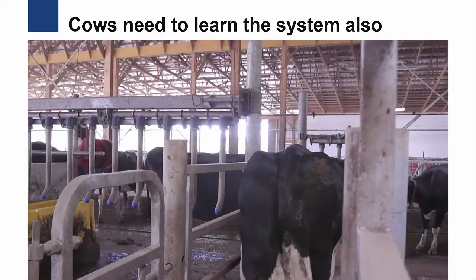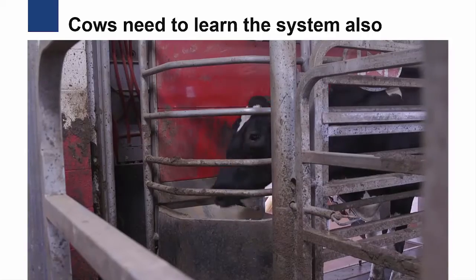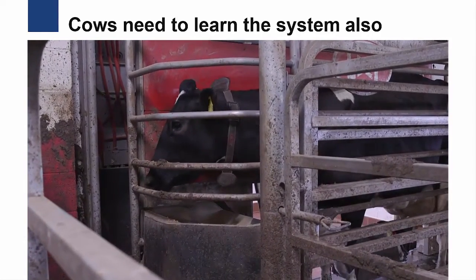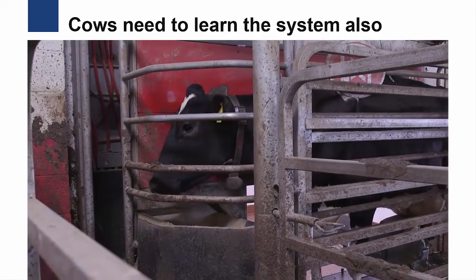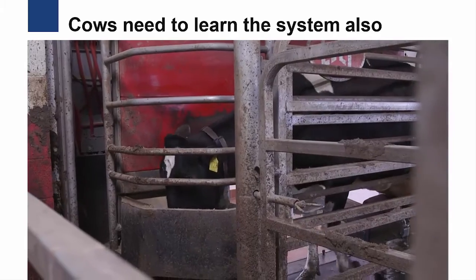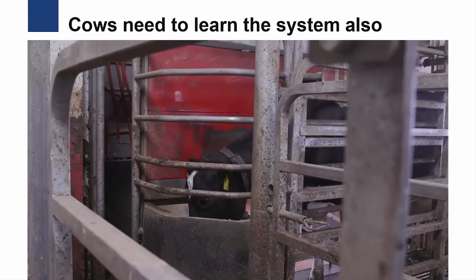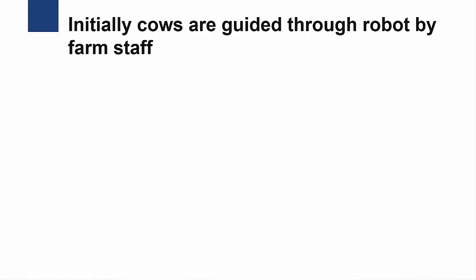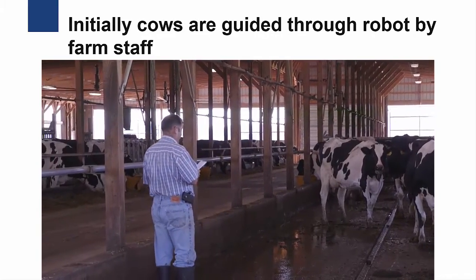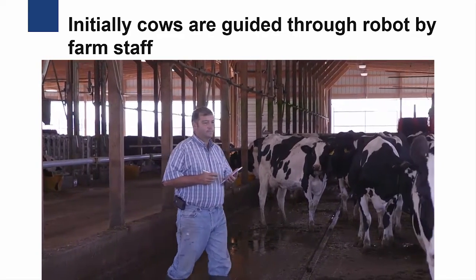Dairy farmers are often concerned about how well their cows will make the transition to being milked by robots. In most cases, the cows actually make the transition more easily than the farmers thought they would. Usually, it's just the first one to three days that are the most challenging for the cows. Initially, the cows are guided through the robot by the farm staff several times, allowing the cow to learn what the robot is and become comfortable with walking through it.